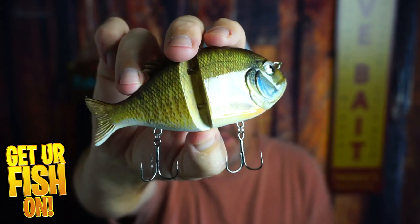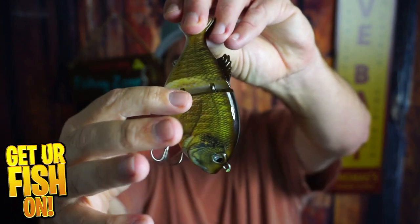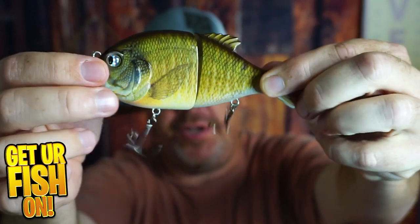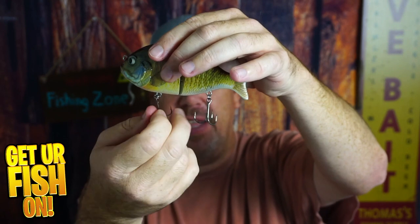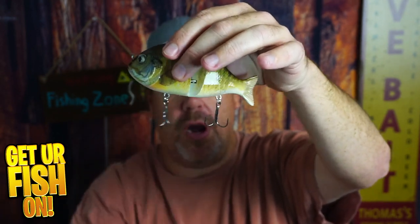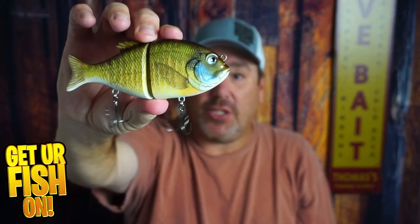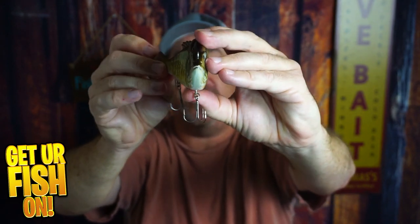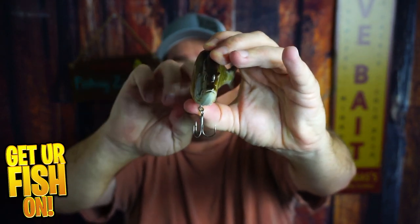That is one jointed hard plastic — the joints are pretty good, to tell you the truth. It bends pretty well but the whole thing is solid plastic. It doesn't have swivels where the treble hooks are, but it does have good treble hooks. It doesn't have a really good profile coming at you, but it can wobble fairly decent in the back.